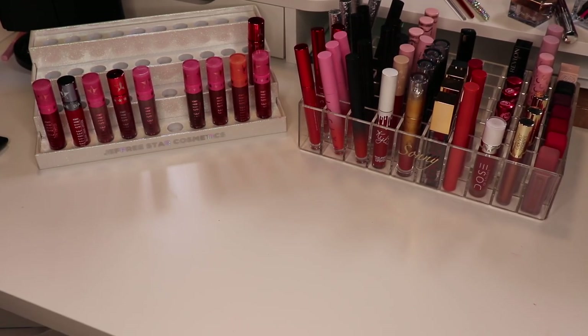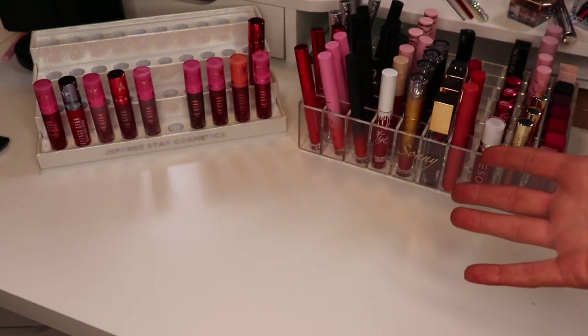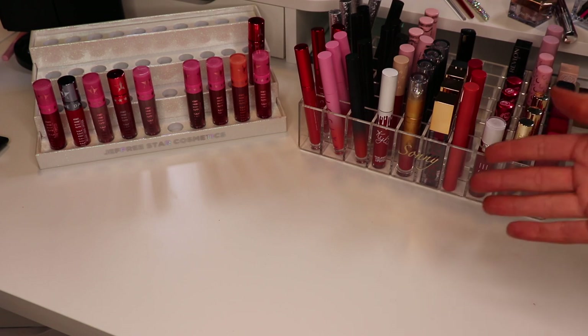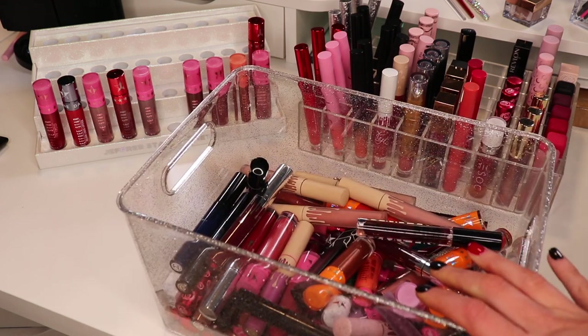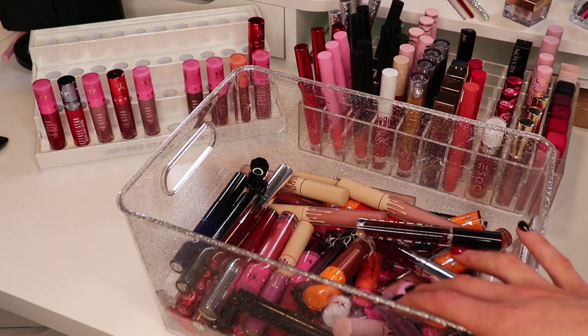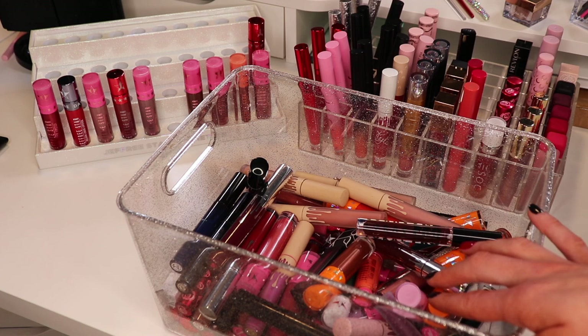I started this video with 140 lipsticks. Out of those 140 I kept 73, which I'm pretty impressed with myself. There are 67 decluttered liquid lips in the bin — unfortunately most are expired and dried up. I'll probably come up with a different way to organize my Jeffree Star lippies since the organizer is so bare now. My next video is going to be bullet lipsticks and lip liners — there's a chance it'll be longer than this one. Go ahead and like and subscribe and stick around for part two — until next time, y'all, bye!